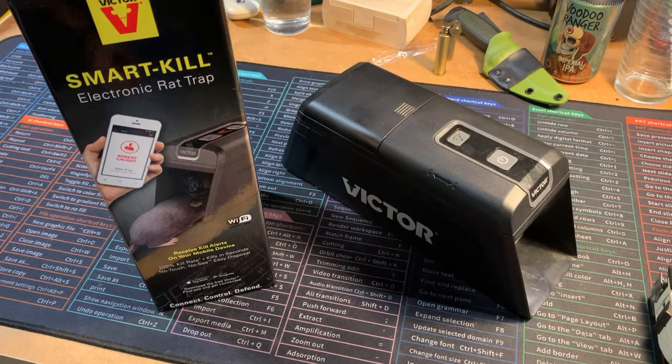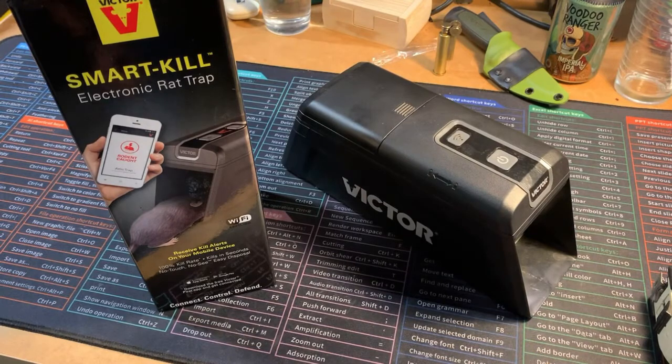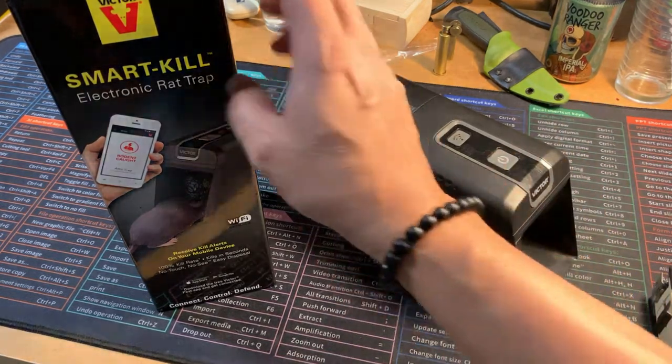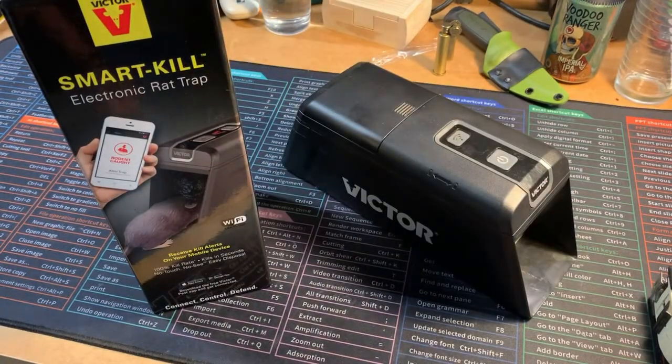I purchased this trap over a year ago and used it one time, for about four hours. I took it out of the box, put some batteries in, baited it, and put it in an area where I'd seen a rat traveling back and forth. After four hours, I got one. Didn't have the problem anymore, so I took the batteries out and put it back in the box.